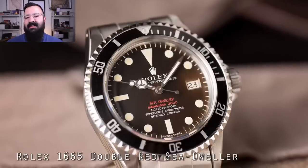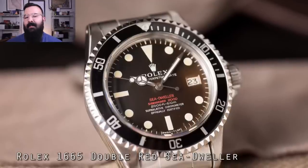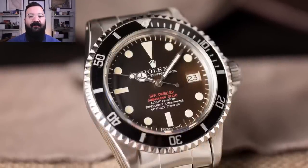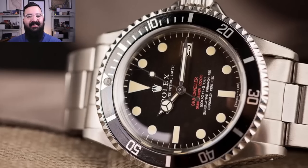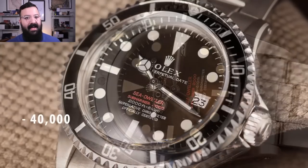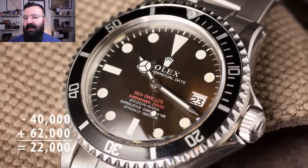Now let's compare that to a more expensive watch — the highly coveted Rolex 1665 Double Red Sea-Dweller. About three years ago you could find these averaging around $40,000. Now in 2020 they average around $62,000, which means if you bought a 1665 three years ago for $40,000 and sold it now, you would have made about $22,000 on that investment. That sounds great — $22,000 — but you fronted $40,000. You've got to spend the money to get that return.